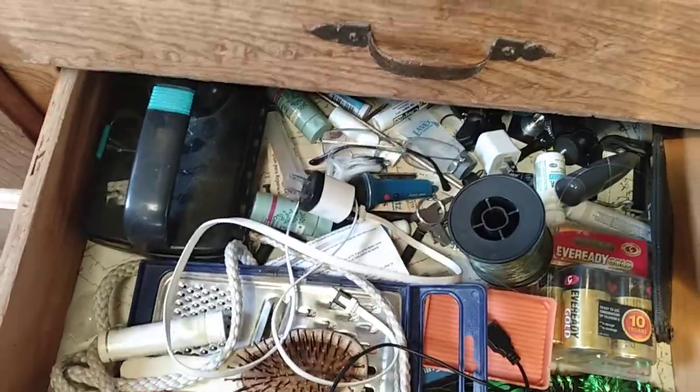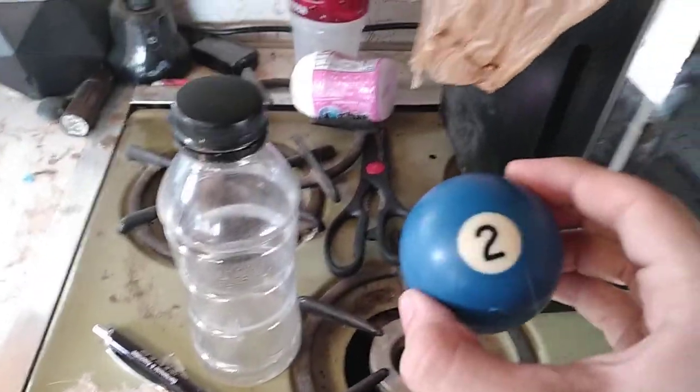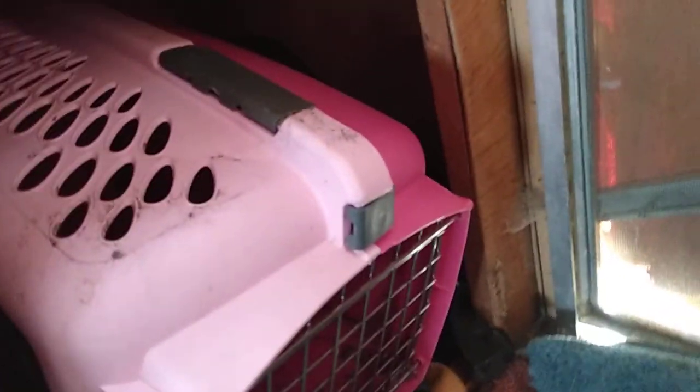I've got a utensil, a cutting board, and more junk I probably don't need. There's a pool ball — just number two — and an empty bottle. You'd think this is embarrassing but no, I really don't care. I've got the cat carrier that I found outside and waters that my mom bought for me.